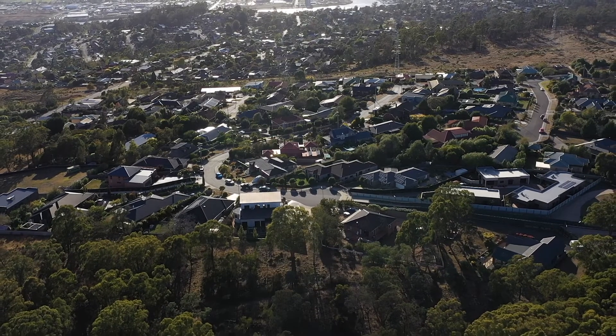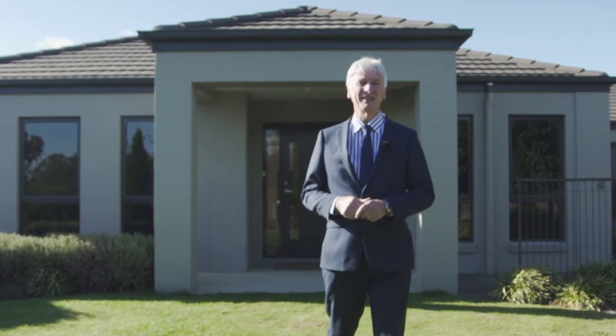If you like the thought of coming home to your very own private sanctuary, then this is a home not to be missed.